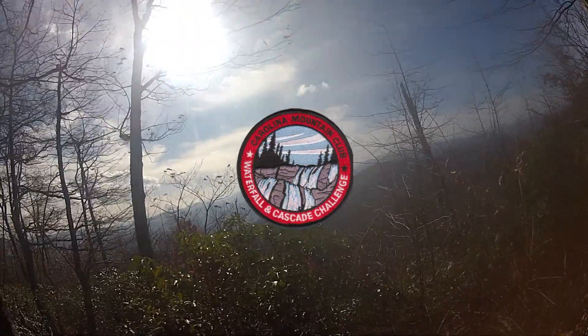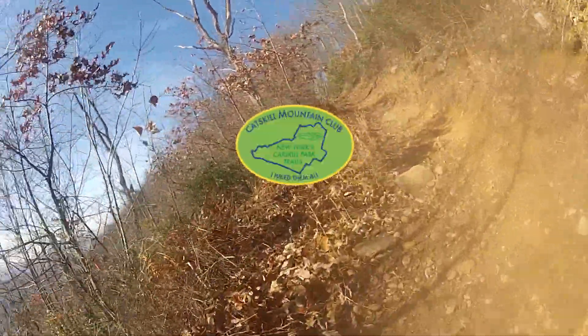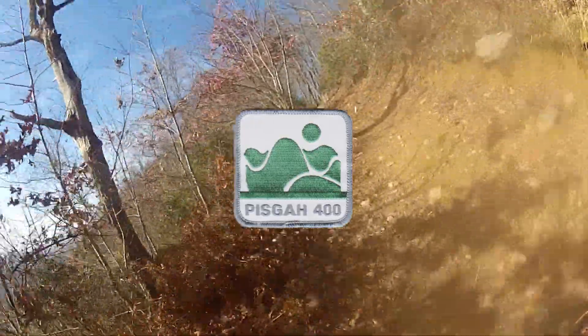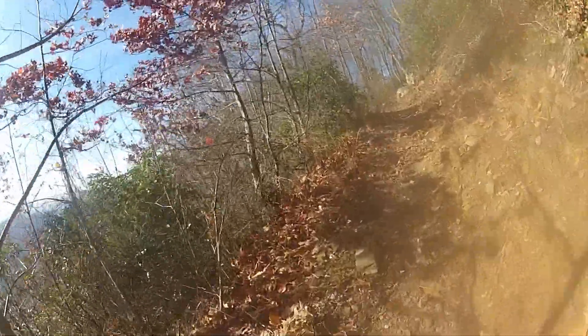CMC Waterfall Challenge: 100 waterfalls within 100 miles of Asheville, North Carolina. Catskills All Trails: all trails within the Catskill Park. Pisgah 400: all the official trails in the Pisgah Ranger District of the Pisgah National Forest. If you know of a good East Coast hiking challenge that I left out, be sure to share it in the comments. Thanks for watching, and I'll see you next time.